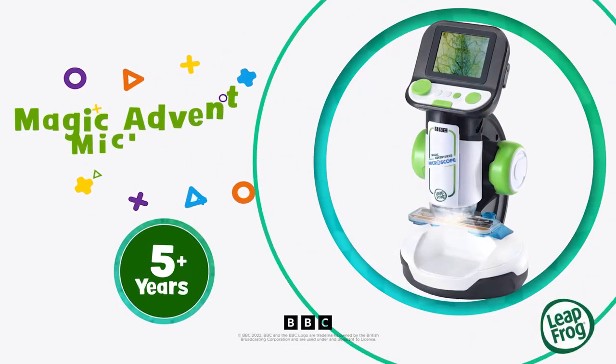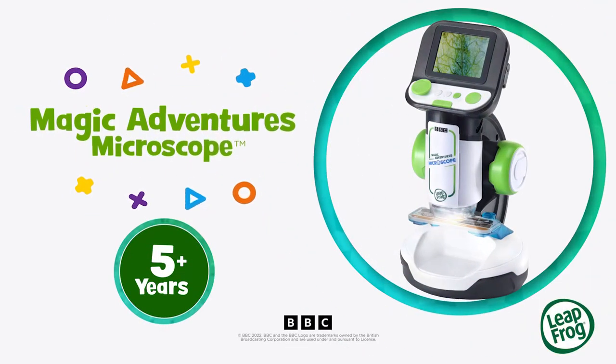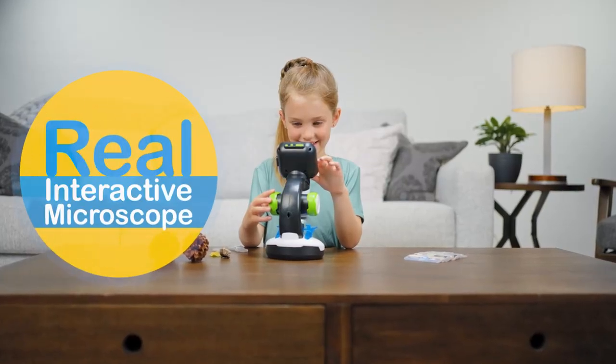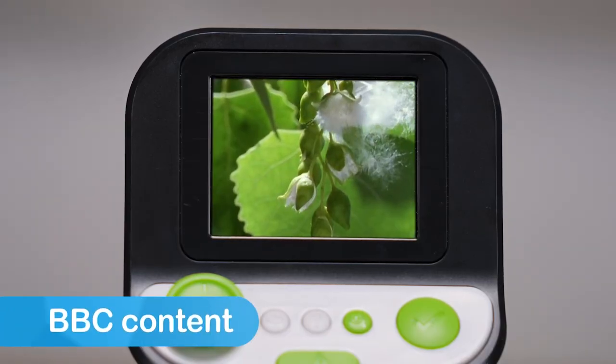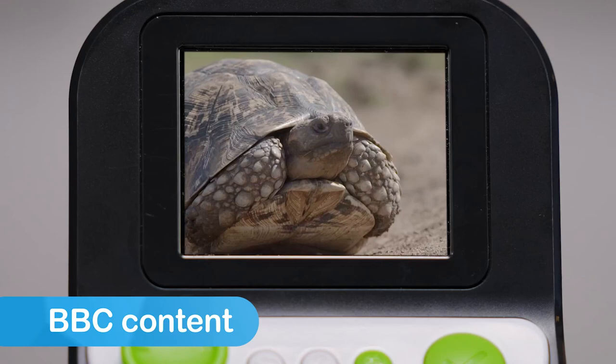Explore tiny worlds and make huge discoveries with Magic Adventures Microscope from LeapFrog. This real interactive microscope lets little ones explore educational content, fun facts, images, and videos from the BBC.